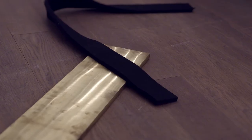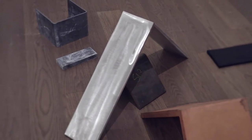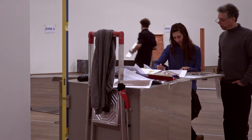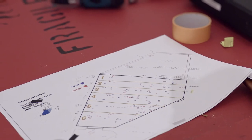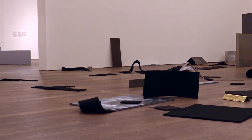Three different possible configurations — flat, bent once, bent twice — define the form of each element, which has been arranged according to a set of chance operations, such as the tossing of coins or the selection of random numbers. These arrangements can vary with each presentation of the work. It is this process that redefines the work anew each time it is presented.